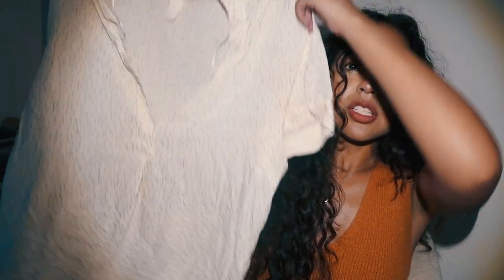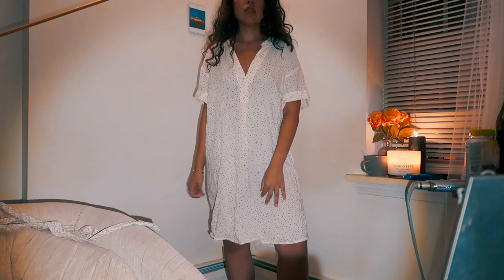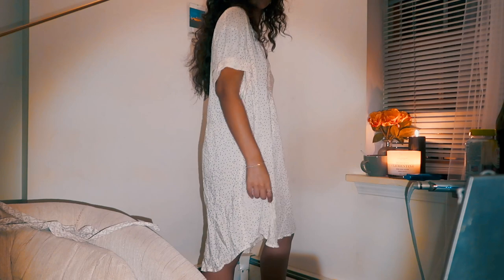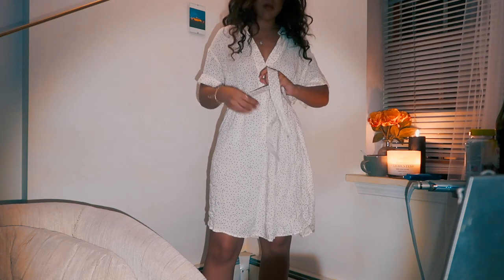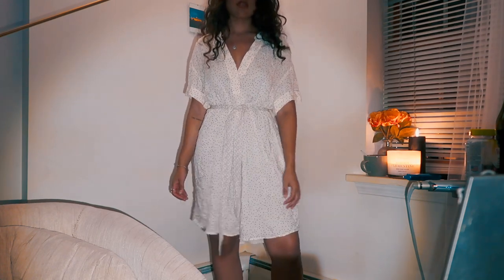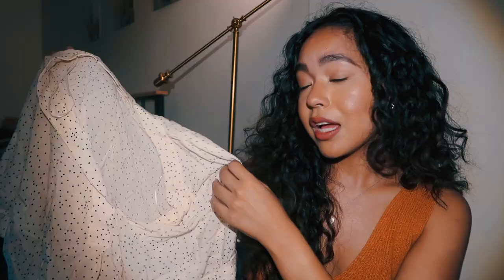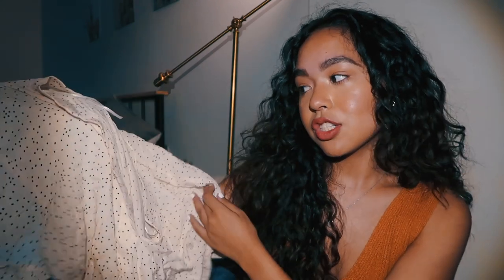The next dress I got looks kind of like a hospital gown, but it's very cute when you put a belt around it. It has this open neck part that's kind of see-through, and it goes all the way down to just above my knee which is a great length. In the fall you could put tights or even pants underneath and wear it as an oversized tunic, or in the summer-to-fall transition wear it as a dress with a belt. I believe this one was about $10.